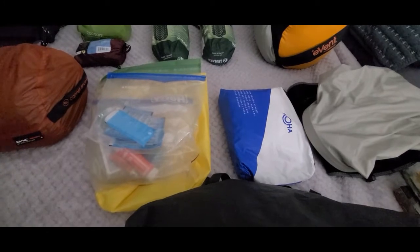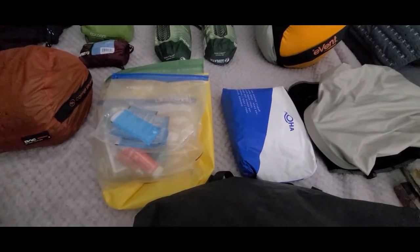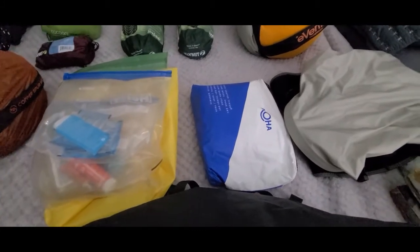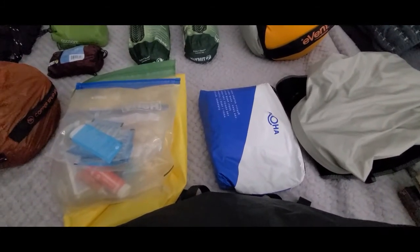These two bags here: the yellow one on the left is kind of our sunscreen and first aid items and stuff like that, and then the one on the right is for our restroom bag.